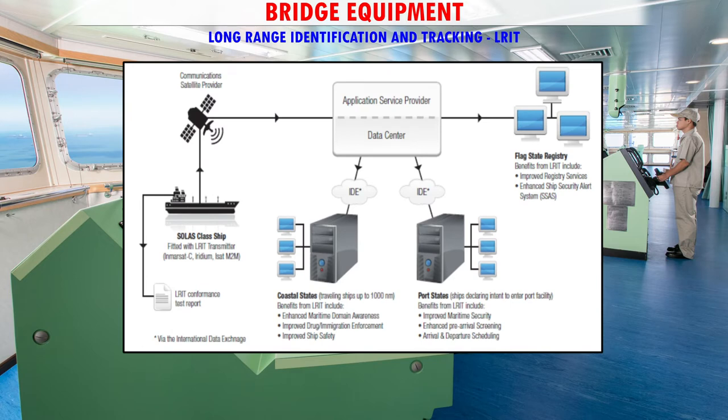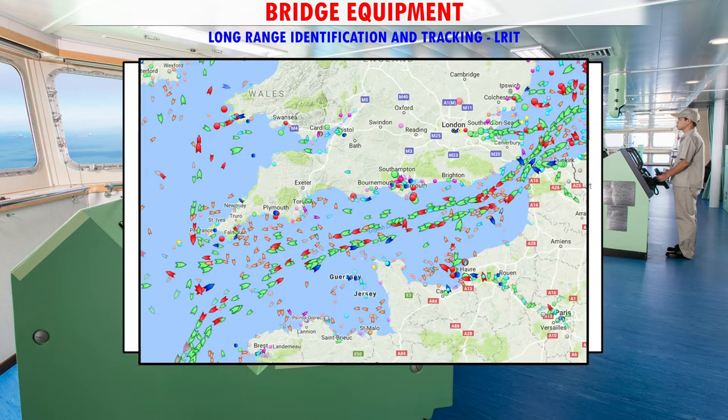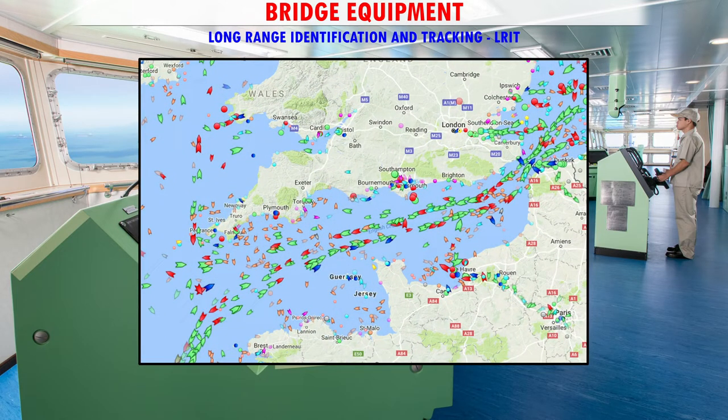The main purpose of the LRIT ship position reports is to enable a contracting government to obtain ship identity and location information in sufficient time to evaluate the security risk posed by a ship off its coast. It also helps in search and rescue operations.